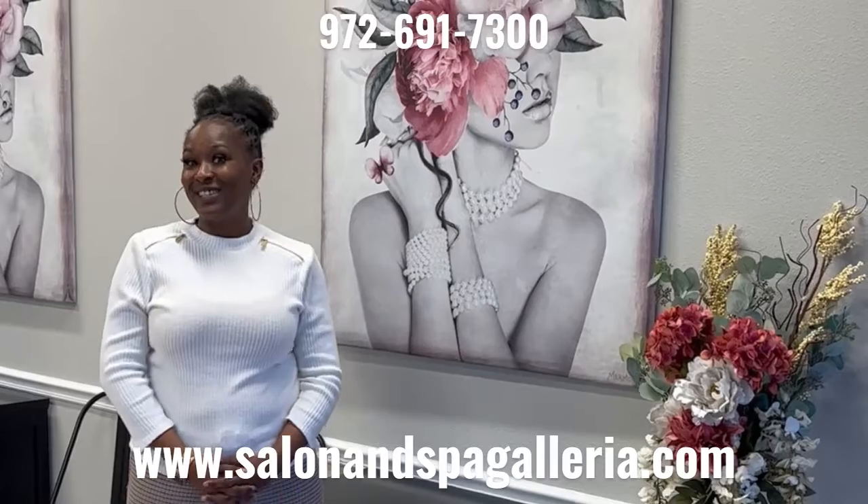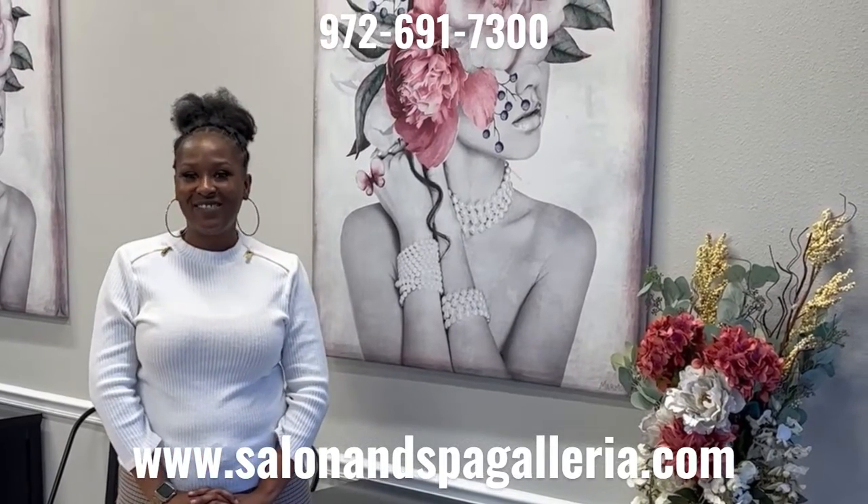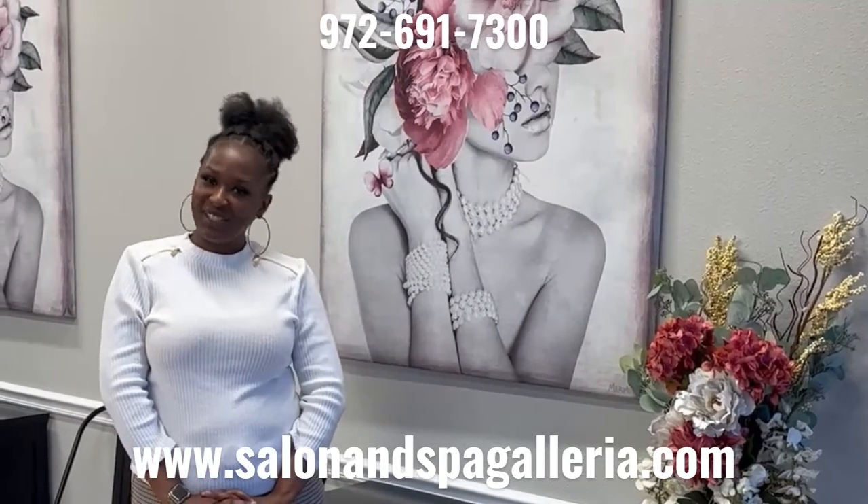Check us out at Salon and Spa Galleria dot com or give me a call at 817-917-1416.